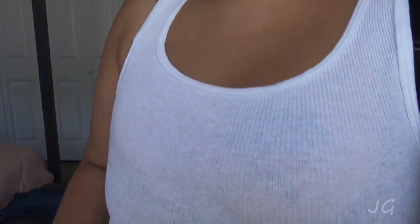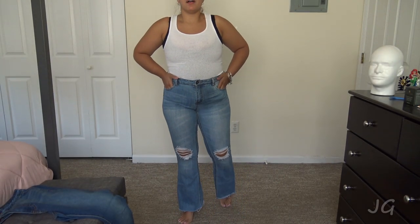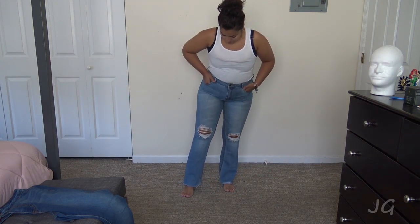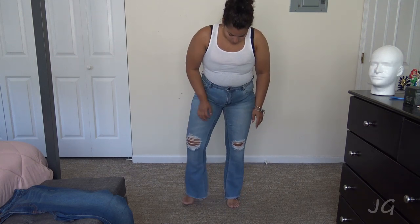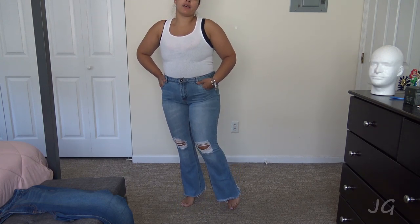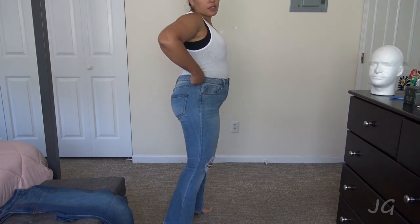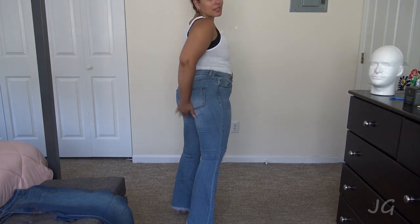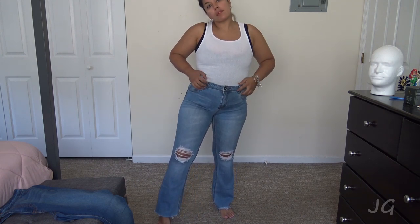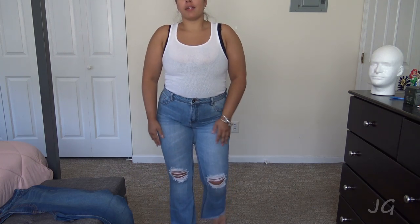Everything is high-waisted pretty much on me — I'm short. I'm going to put this down and stand back for y'all. So these are the bell bottoms — they're actually not full bell bottom, not like the next pair I'm going to try out. These are more like flare. But they're still super cute. I love the color, they have pockets, and I think they fit really nice. What do you guys think? I think they fit very nicely.